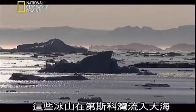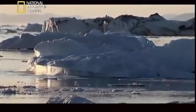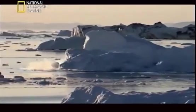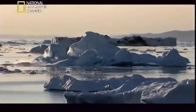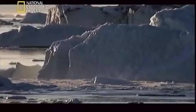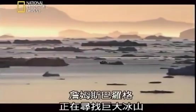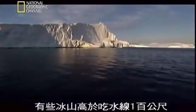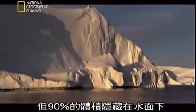These icebergs reach the open ocean at Disco Bay. In this deceptively peaceful ice scape, James Balog is on the hunt for giant icebergs. Some of these blocks of ice rise 100 meters above the waterline, but 90% of their mass is hidden below.